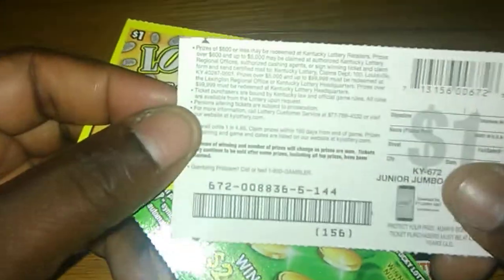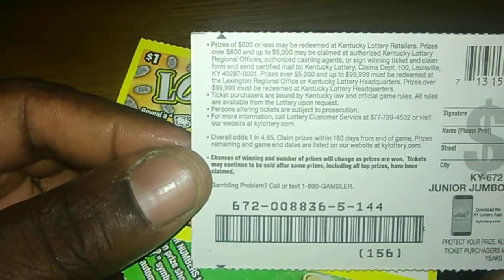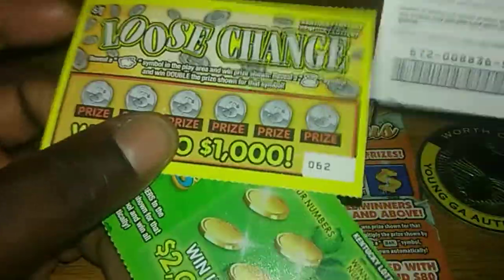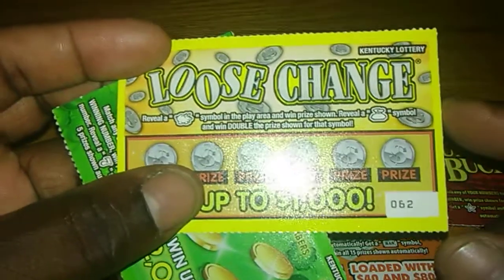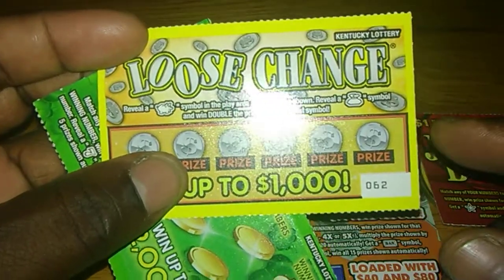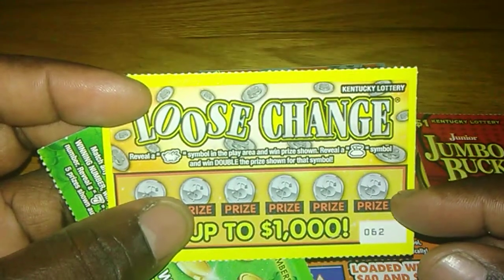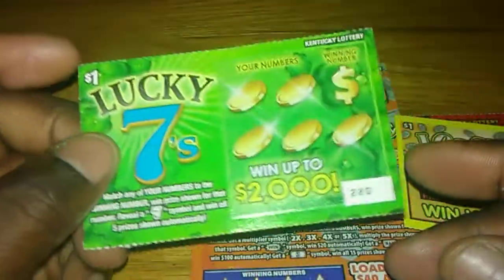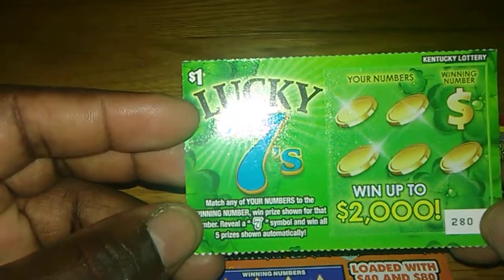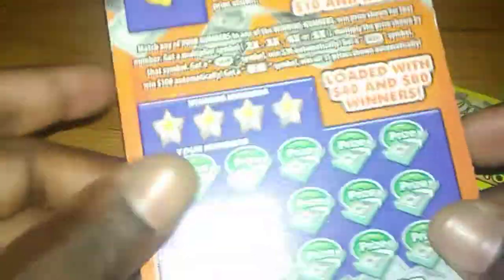The odds on this ticket are 1 in 4.85. I also have Loose Change, a Kentucky ticket — reveal the pig symbol to win the prize, reveal the money bag symbol and you get double. And then I got Lucky Sevens, ticket $2.80 — match your number to the winning number, win the prize, reveal the seven symbol to win all five prizes.